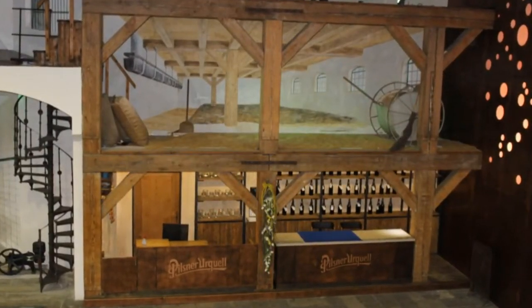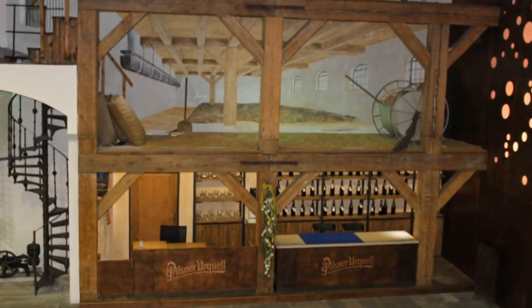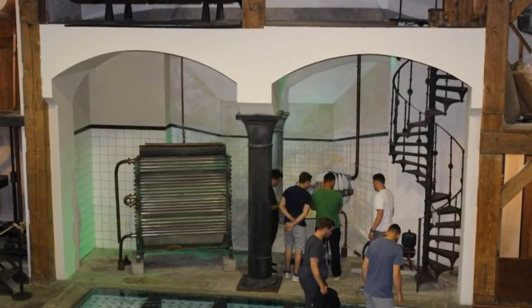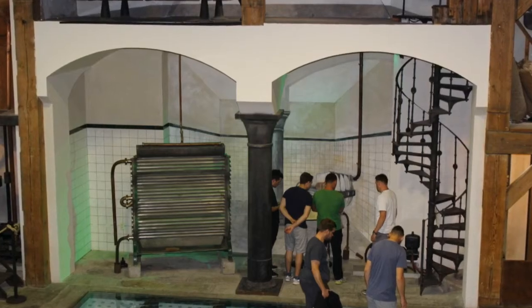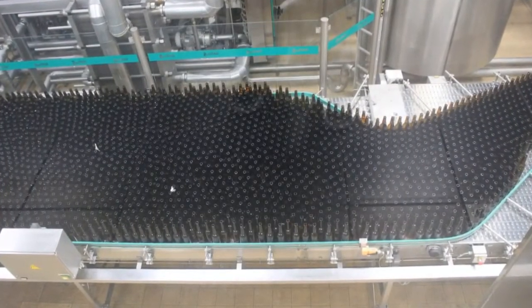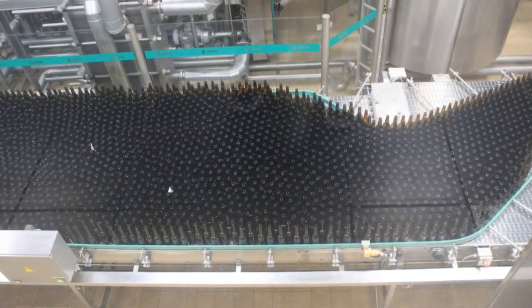After learning a little bit more about Pilsner Urquell, we all got on a bus and went to the bottling facility building. The modern facility produces about 120,000 bottles and 60,000 aluminum cans per hour. That was also very impressive.